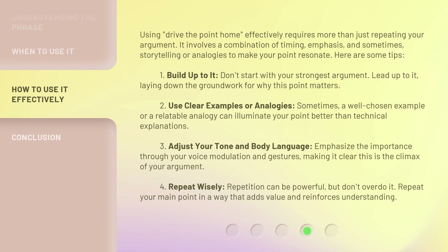Third, adjust your tone and body language — emphasize the importance through your voice modulation and gestures, making it clear this is the climax of your argument. Fourth, repeat wisely — repetition can be powerful, but don't overdo it. Repeat your main point in a way that adds value and reinforces understanding.